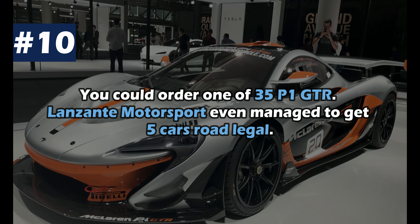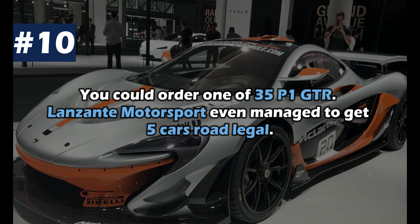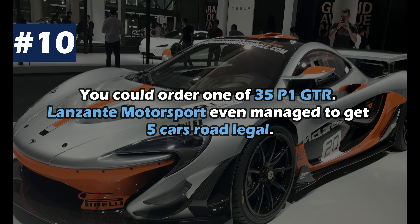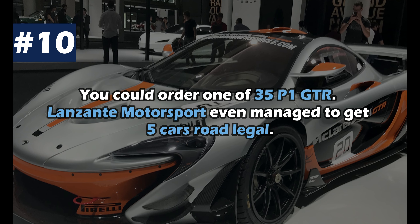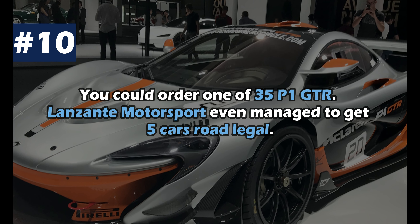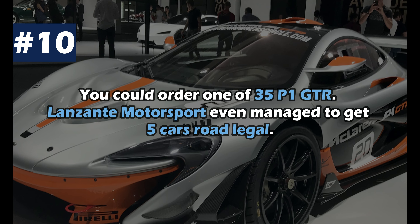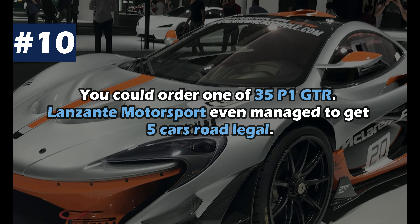If the normal version of the P1 isn't enough for you, you could order one of 35 racetrack versions: the P1 GTR. It is almost 50 kg lighter and has around 1,000 hp. The tuner Lanzante Motorsport even managed to get 5 cars of this more extreme version road legal.